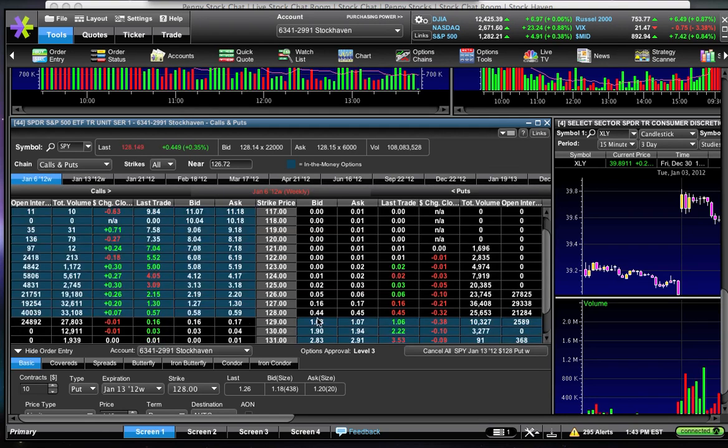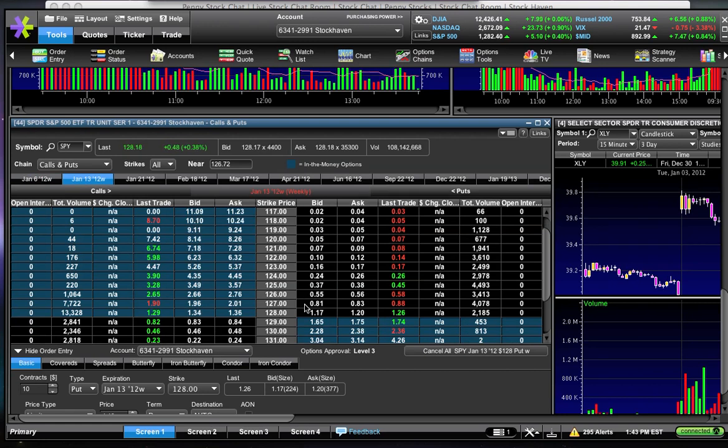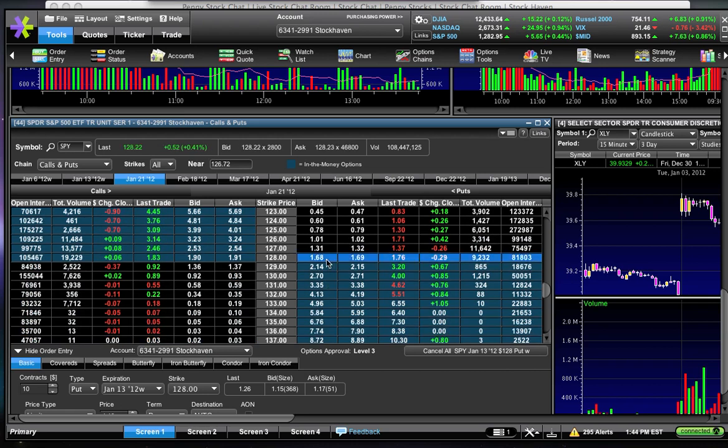Tomorrow's puts are factoring in a drop of 0.4%, so that's what we're paying in premium. Next week's ones are factoring in a drop of 0.9% — that's obviously more than double 0.4%, which is why you're paying over 100% more in premium going out to next week. And if you look even further out towards January 21st, you'll be paying $1.69 in premium for the 128 puts — that's 40 cents more, requiring an even bigger drop. The farther out you go, the more you'll pay in premium.